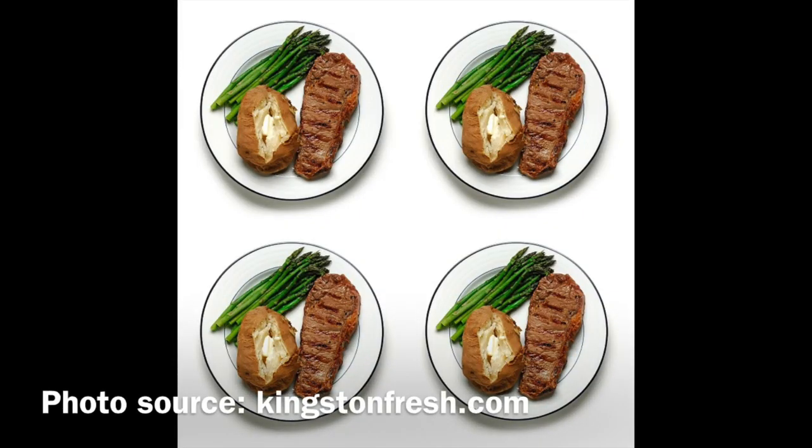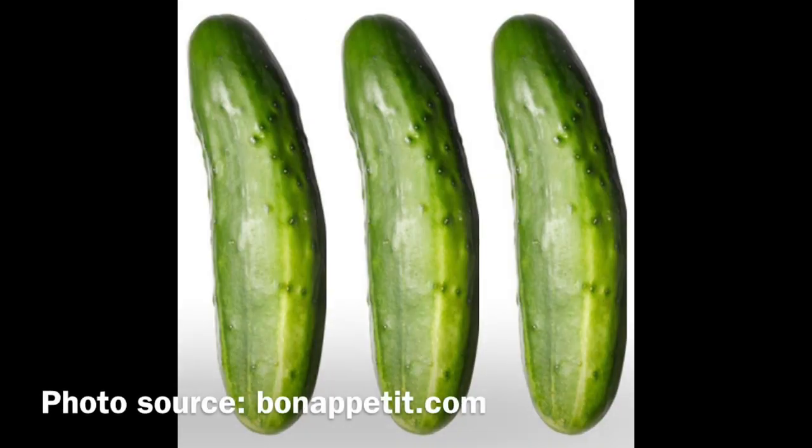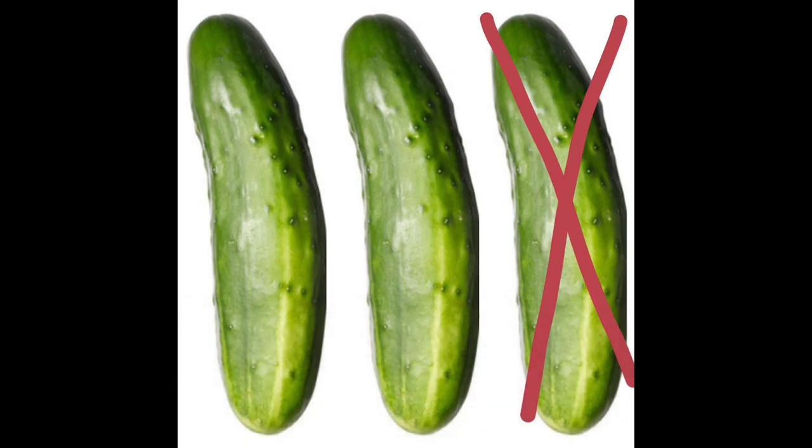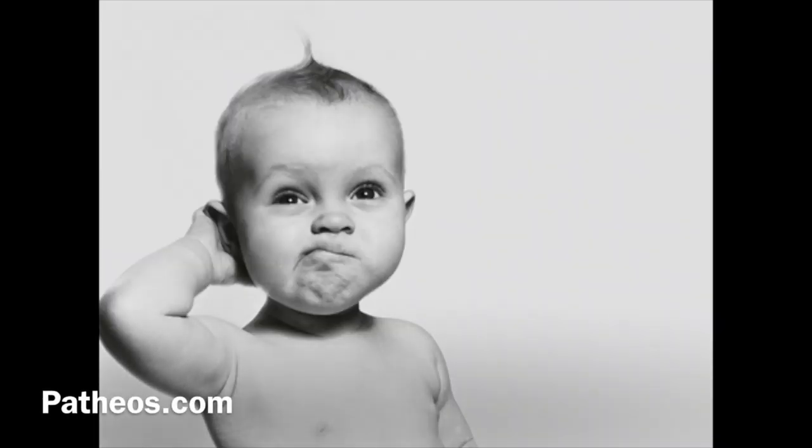The United States produces four times more food than what is needed to sustain our population. On top of that, we also waste about one third of our food before it even gets to our tables. Where does all this food come from? What happens to the extra? What effect does it have on our planet? And what can we do to stop it? In this video, I will be exploring all of these questions. So, let's begin.